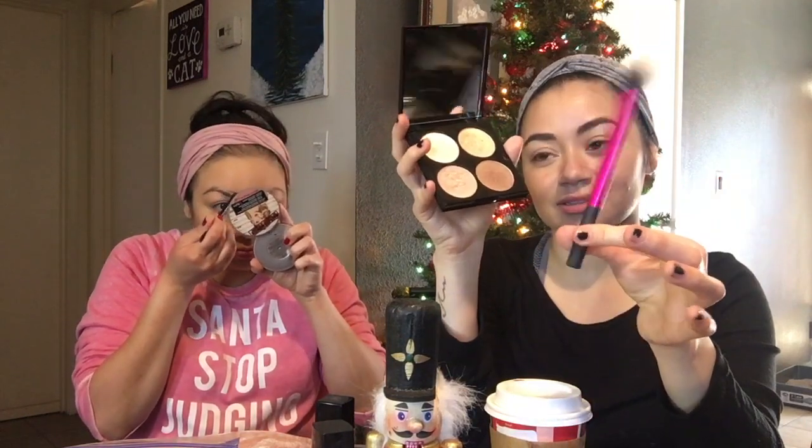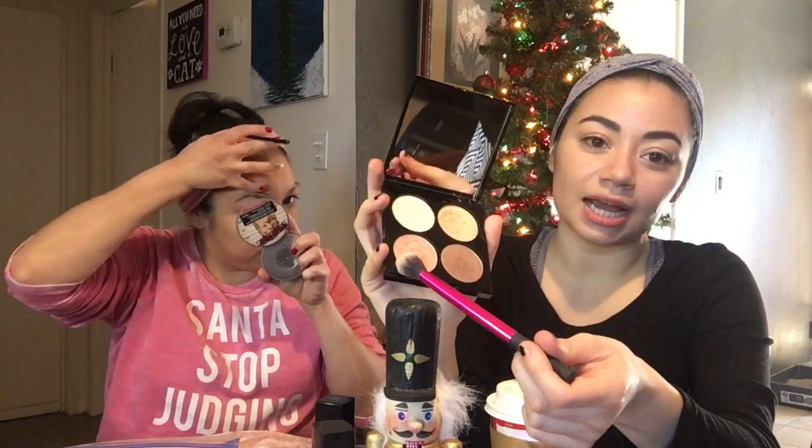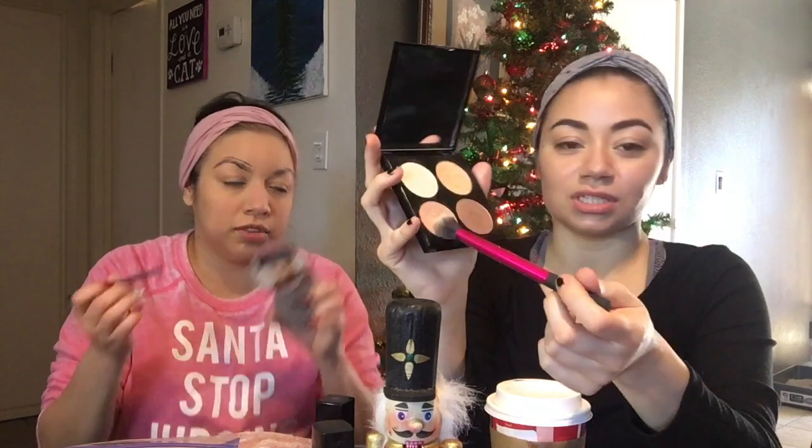My new favorite thing is the Revlon Photo Ready highlighter palette — it's called Sunlit Dream. I use it all the time with a Real Techniques setting brush that I use as a highlighter. It was like $14 at Walgreens. It has a pinkish shade and a golden shade — I use the golden one when I want more of a glow.